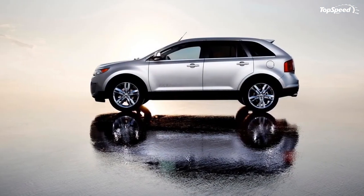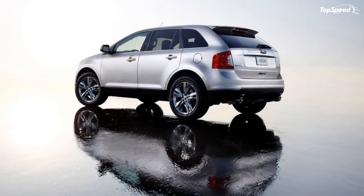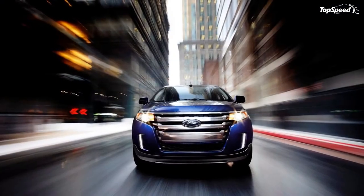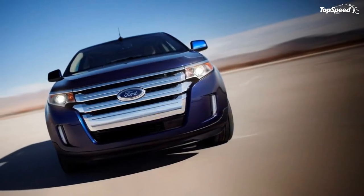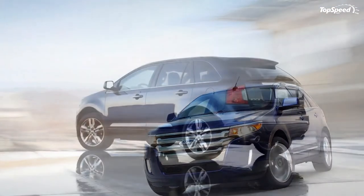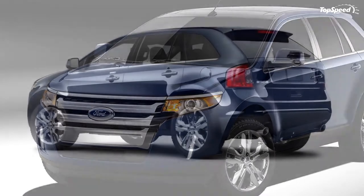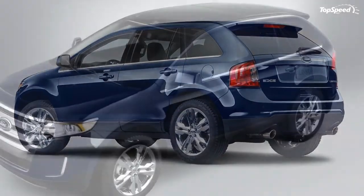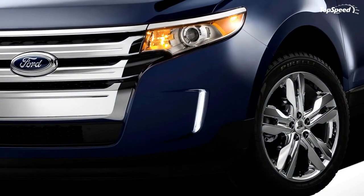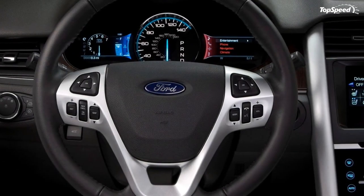Other available features and technologies on the 2011 Ford Edge include the Blind Spot Information System with cross-traffic alert, which helps detect vehicles in blind spots during normal driving as well as traffic approaching from the sides when reversing out of parking spots. Ambient lighting allows drivers to choose among seven colors with five intensity settings for interior accent lighting, now controlled through the MyFord Touch system's touchscreen. Other convenience features include a rear-view camera, rain-sensing wipers that detect moisture on the windshield and activate automatically, remote start, available HID high-intensity discharge headlamps, and power liftgate.